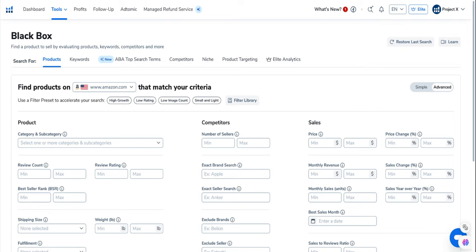The first tab I'm going to look at is Products, but there's also a Keywords tab, ABA — Amazon Brand Analytics — Top Search Terms, Competitors, Niche, Product Targeting, and then an Elite one for our Elite group. I'll focus on just a few of these today. The first thing you always want to do is take a look at your market — which market you want to sell in.